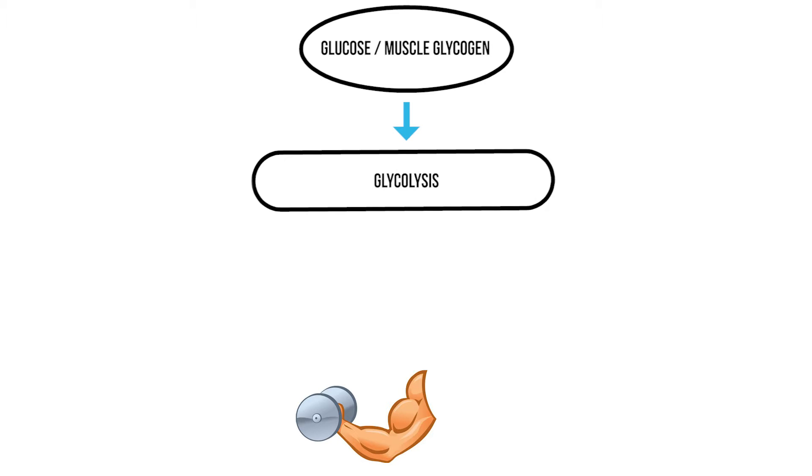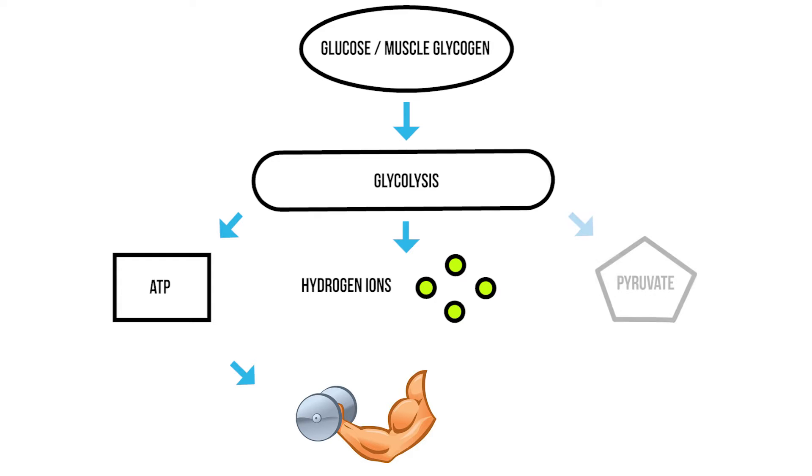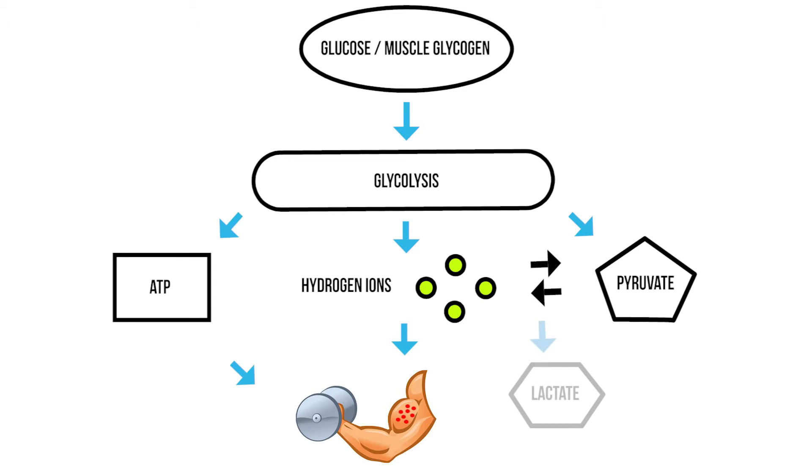To better explain the glycolytic system, let's use an analogy and say that you're in the gym trying to build muscle. Initially the stored energy in your muscles — glycogen — is converted into glucose in a process called glycolysis. This glucose is then broken down to create ATP, which is a molecule that enables your muscles to contract. This process also results in hydrogen ions as well as a substance called pyruvate being produced. The hydrogen ions are released into your muscle cells, resulting in your muscles becoming increasingly acidic because these ions reduce the pH levels in your muscles.